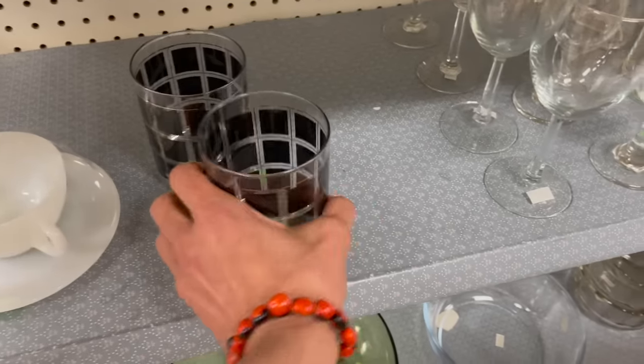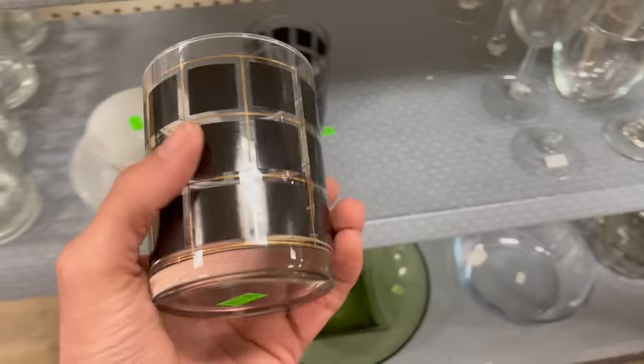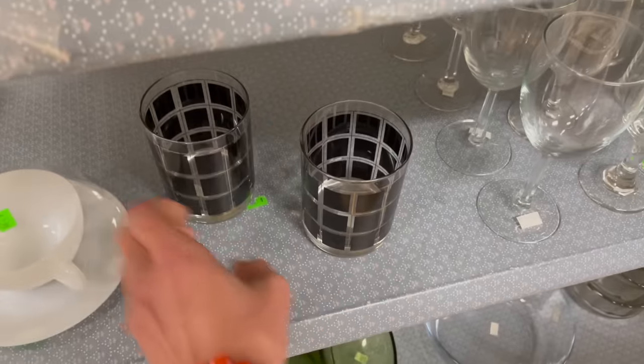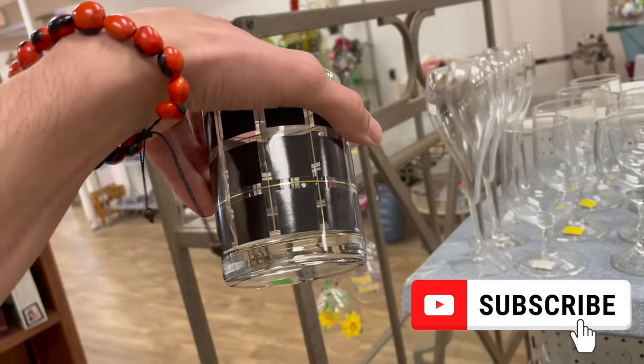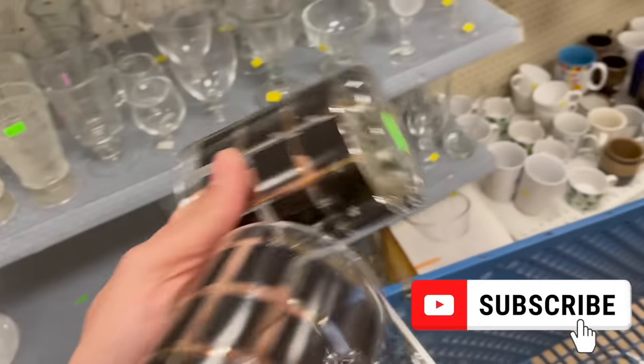A pair of on-the-rocks glasses. It looks mid-century to me. I'm going to get these for $2 as long as there's no damage. Yeah, look how good — no scratches or anything. I'm going to put these in; they're $1 each.